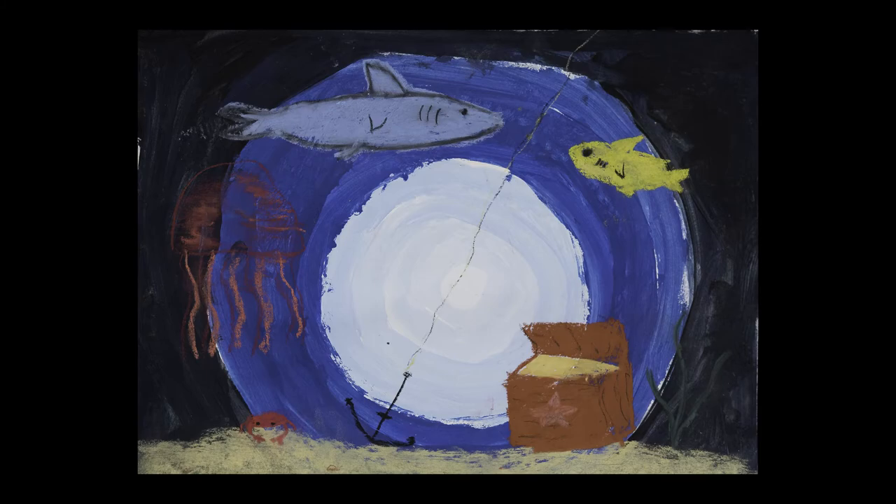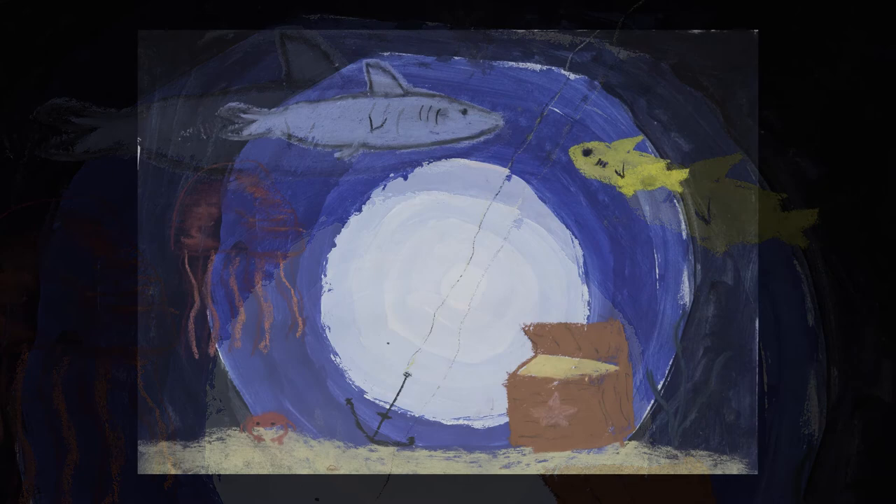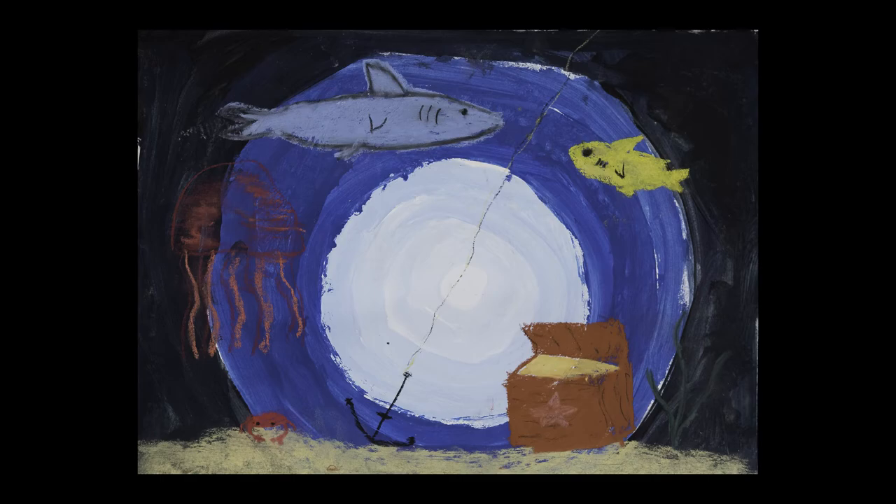In this underwater painting, fourth grader Caitlin Riddle from Gainsborough Elementary showed her knowledge of color theory. She carefully added small amounts of blue paint to her white to create tints, and small amounts of black to her blue to create shades for her deep sea background. She then used chalk pastels to add sea creatures.